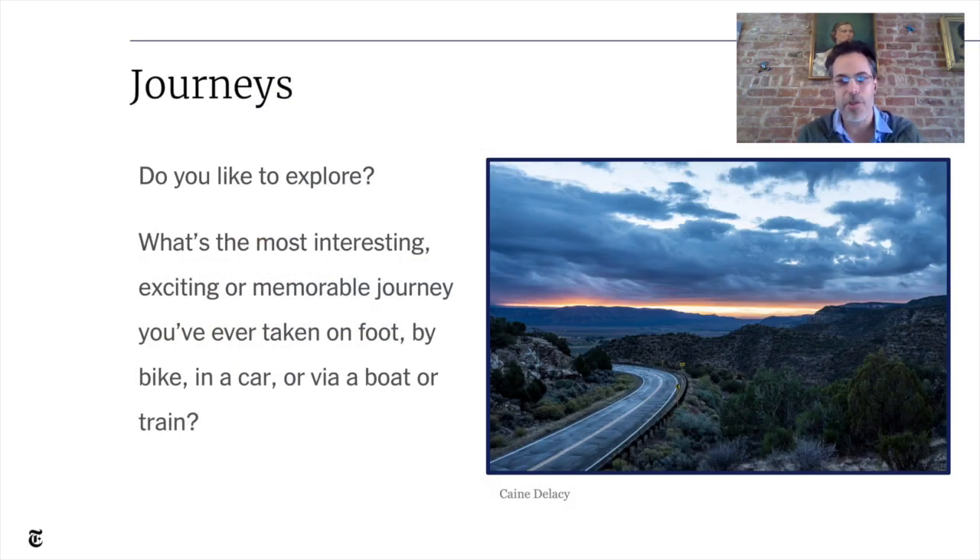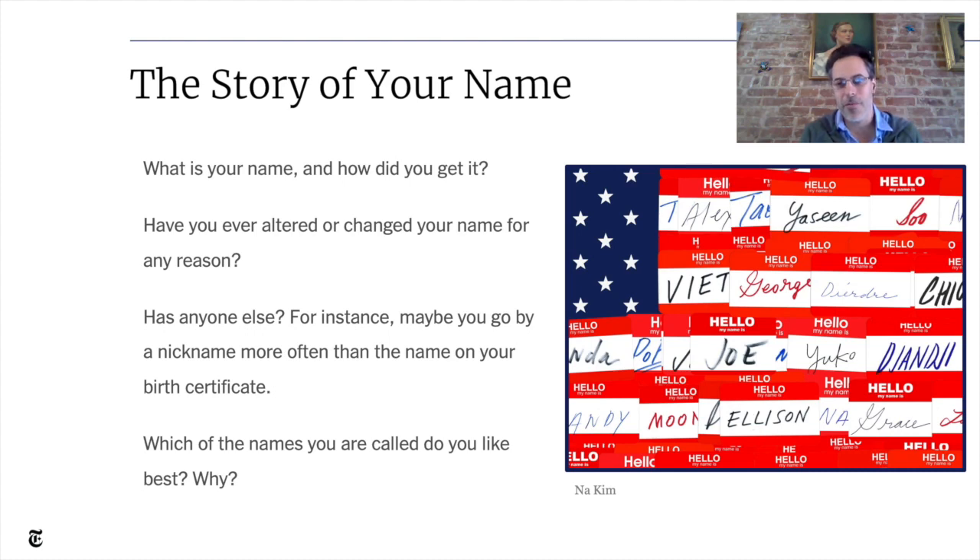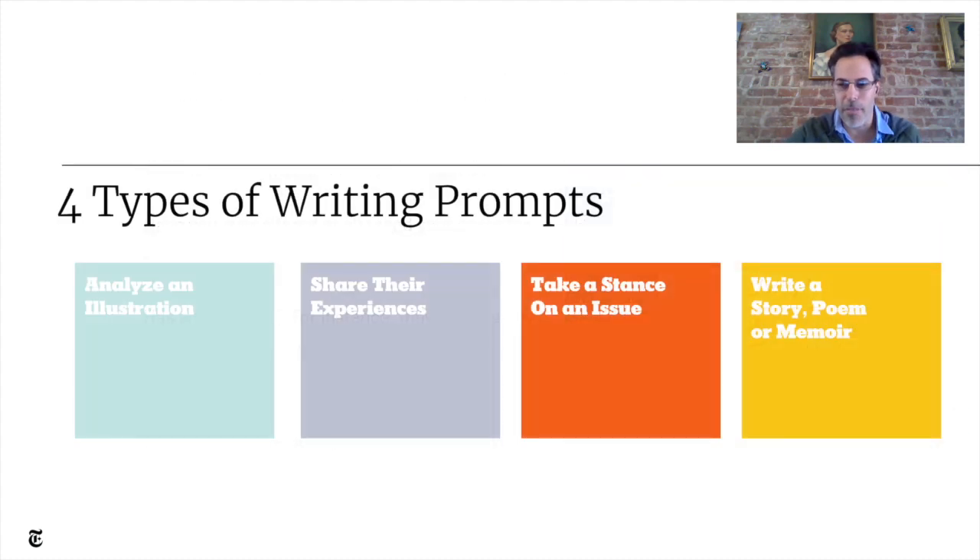Kids get a chance to play with showing and not just telling, to bring in those five senses and sensory details. Here's another prompt: we asked students to write about journeys they've taken — the most interesting, exciting, or memorable journey you've ever taken on foot, by bike, in a car, or via boat or train. Here's another one about names: What is your name and how did you get it? Have you ever altered or changed your name? Maybe you go by a nickname more often than the name on your birth certificate — which of the names you are called do you like best and why? Those are examples of personal writing prompts in our picture prompt feature.